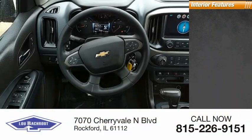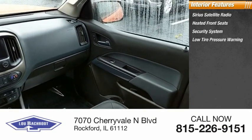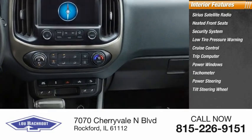Inside you'll find Sirius satellite radio, heated front seats, security system, low tire pressure warning, cruise control, trip computer, power windows, tachometer, power steering, and tilt steering wheel.